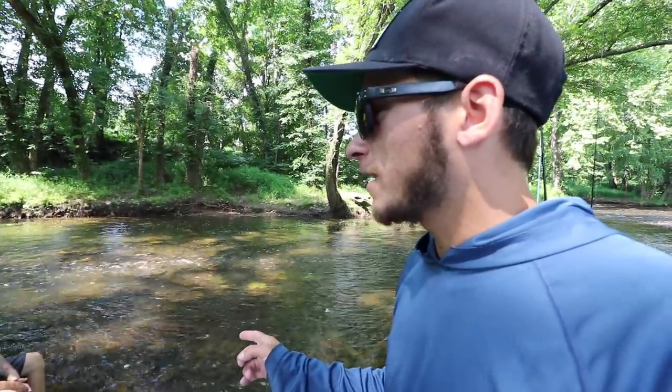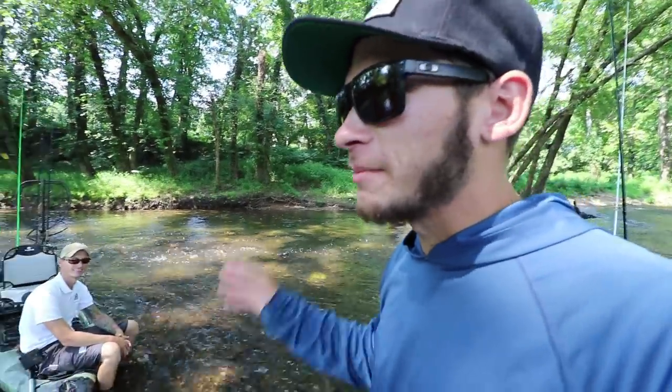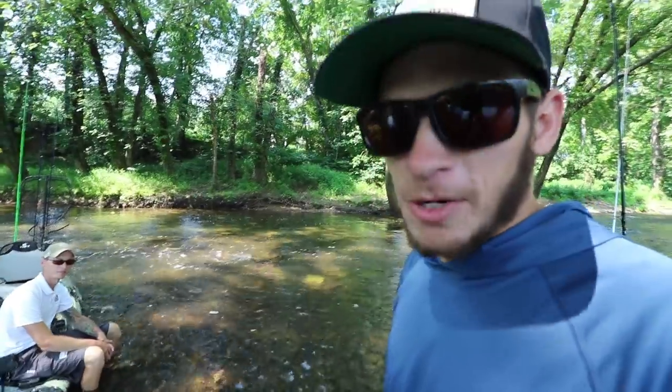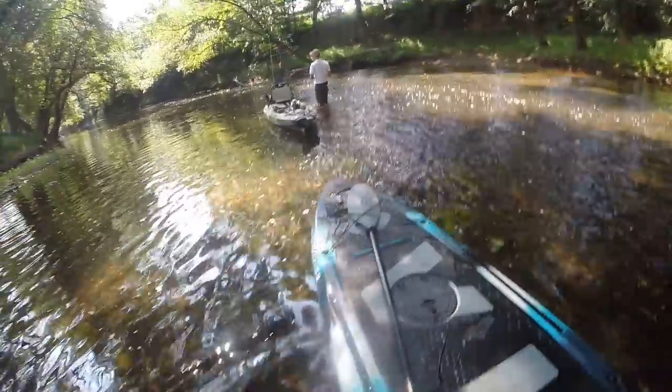Sam has a guide service — BlueRidgeMusky.com — go check that out if you want to try this. Come out with Sam, get on a kayak, catch some musky and smallmouth too. After today's video you're definitely going to want to hit him up. We're going to get on the water — wow, it is clear!